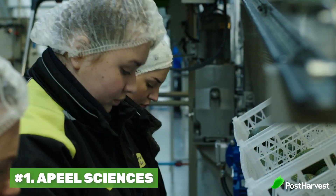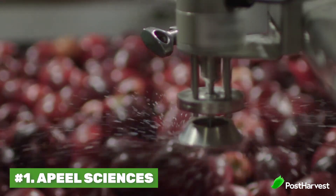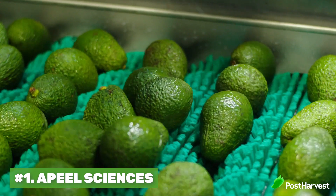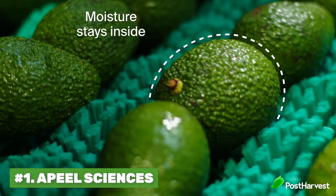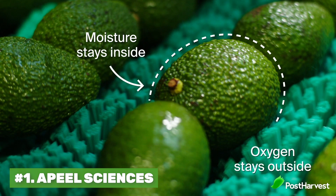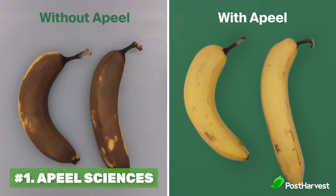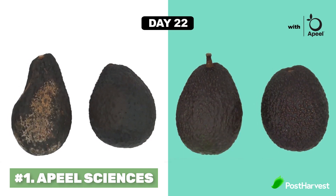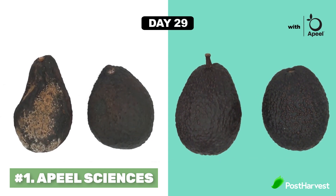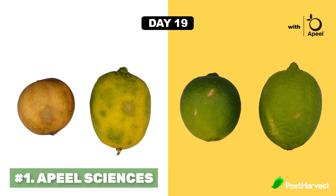Last but not least is Apeel Sciences. This company uses fruit to create an extra layer of protection for fruit. In fact, it uses fruit waste to stop fruit waste. This 100% natural organic compound is layered onto the fruit almost like a wax, but is 100% natural and helps the fruit last five times longer. That gives more time for markets to stock them, more time for the customer to buy, and less waste. What an awesome invention — and that's why it's number one on our list.